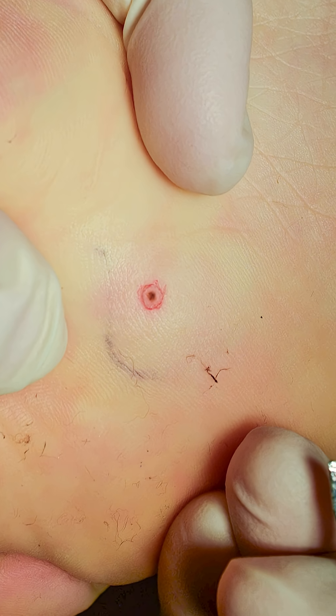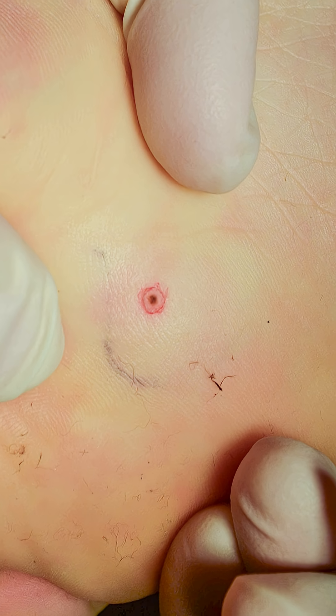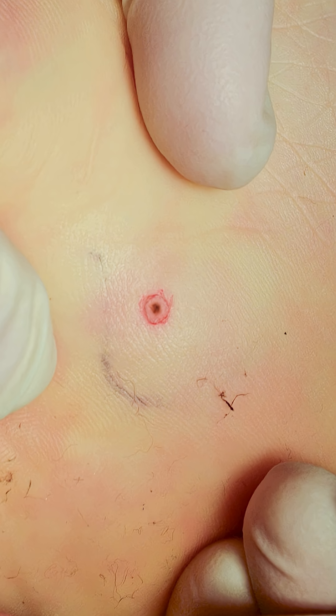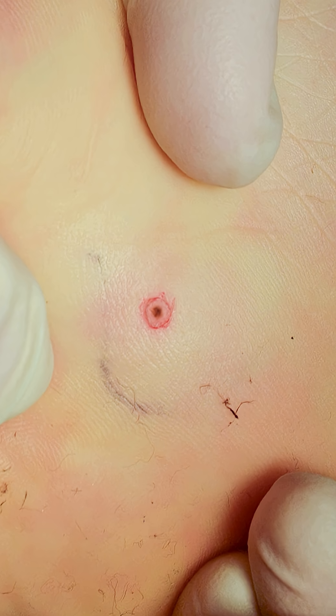What you see here is a two millimeter brown spot. If you look at it just with the naked eye, you may say it's benign. But something in my gut told me we should take a biopsy. We took a biopsy, and it was a melanoma in situ.